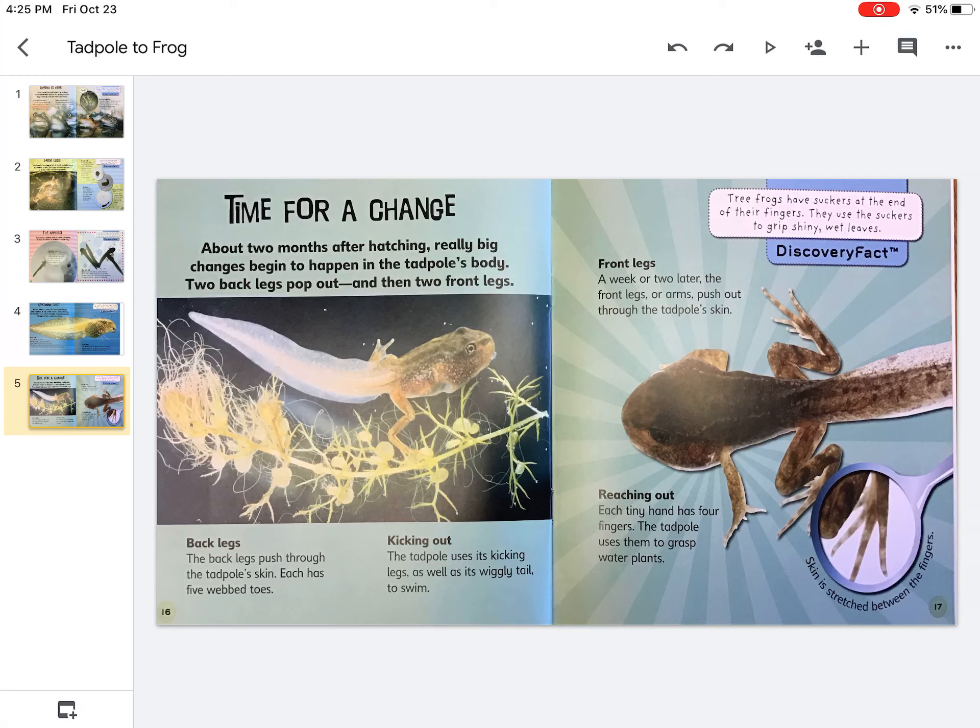The tadpole uses its kicking legs as well as its wiggly tail to swim. Tree frogs have suckers at the end of their fingers and they use the suckers to grip shiny wet leaves.